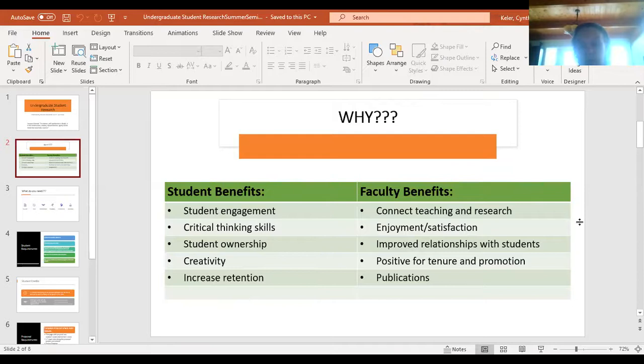I think everyone here can say they enjoy students doing research and it is satisfying. You get improved relationships with students — they can be long-term relationships. One of the first students I had, Mariah Beaver, I'm actually going to her wedding in August. It's positive for tenure and promotion, and if you're a young faculty member you can certainly get publications out of this. Both students and faculty can present their research at meetings, building connections through your research.